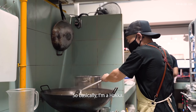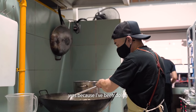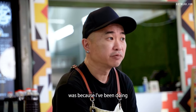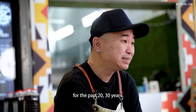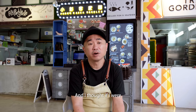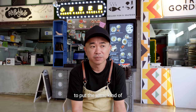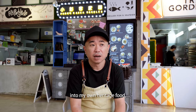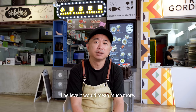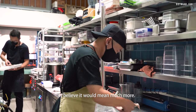Basically I'm a Hakka. What got me into doing this was because I've been doing French Western food for the past 20 to 30 years, and I thought if I were to put the same kind of commitment and passion into my own heritage food, I believe it would mean much more.